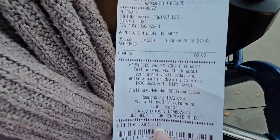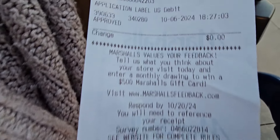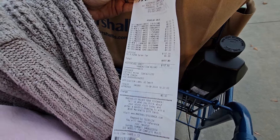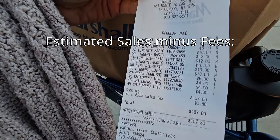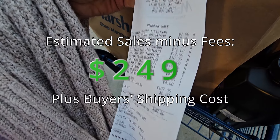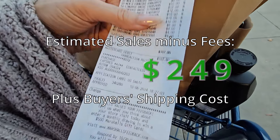After all is said and done, we spent $107.80 on 13 items — that's about $8 per item. That's because we got a bunch of underwear and things like that that we're going to flip for at least $20 to $30 practically. So actually not so bad of a deal.